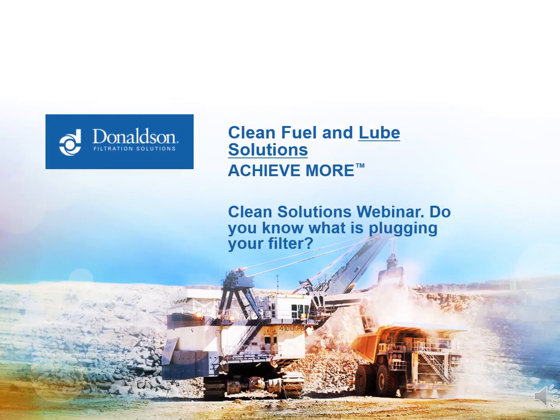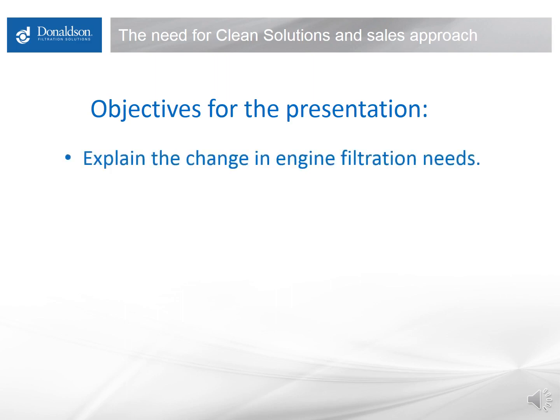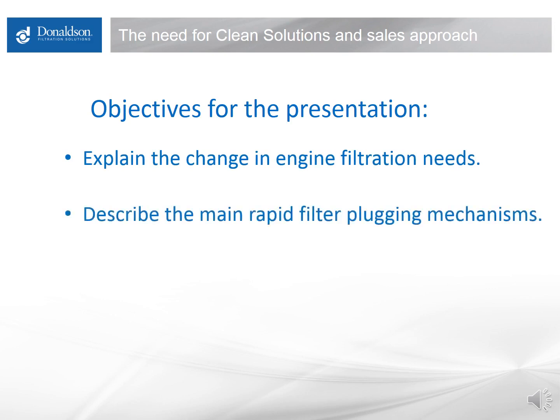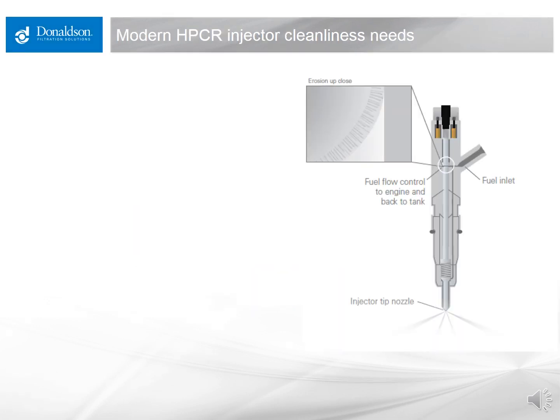Hello, welcome to the Donaldson Clean Fuel and Lubricant Solutions webinar: Do You Know What Is Plugging Your Filter? This is the 14th in a series of webinars. My name is Jim Doyle, I'm an engineer with the Donaldson Clean Fuel and Lubricant Solutions group. The objectives today are to explain the changes in engine filtration needs, describe the main rapid filter plugging mechanisms found in the field, and describe how diesel fuel users can manage, minimize, or avoid these issues.